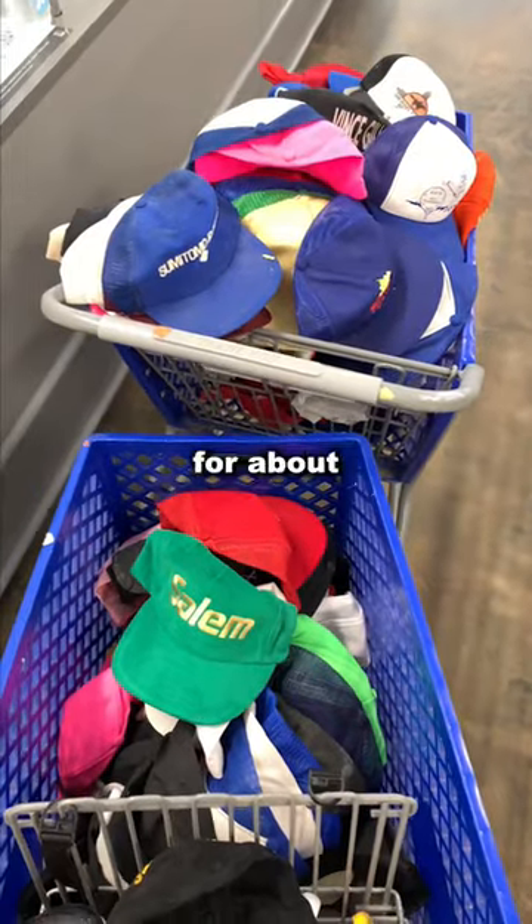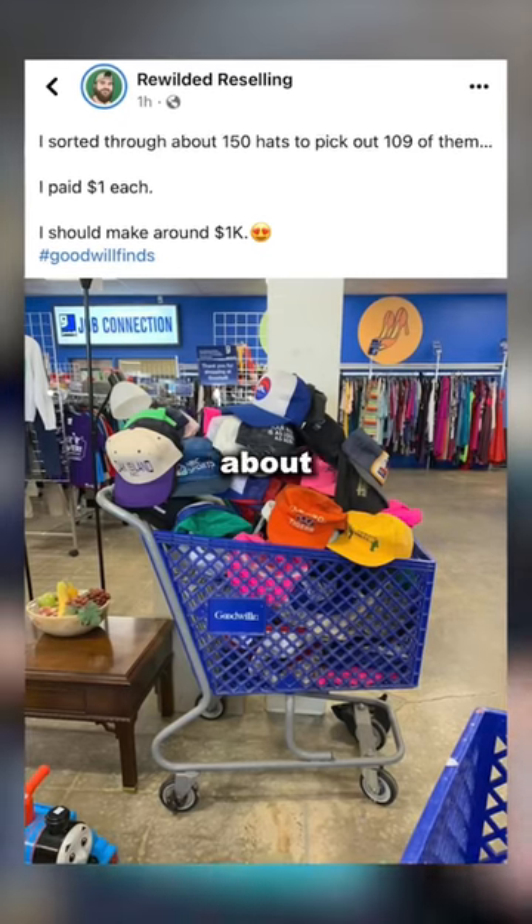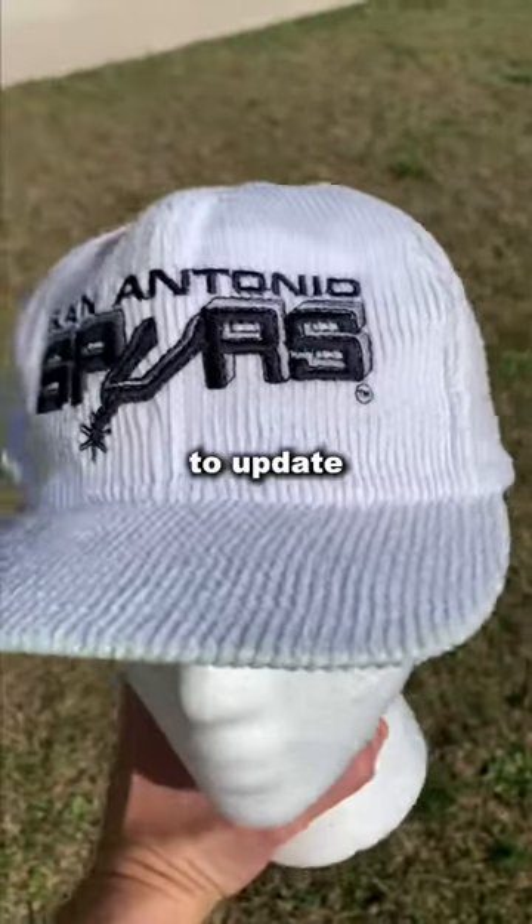I'm guessing most hats will sell on average for about $15 plus shipping, so hopefully I'll make about $1,000 in profit. I'll be sure to update — follow for more.